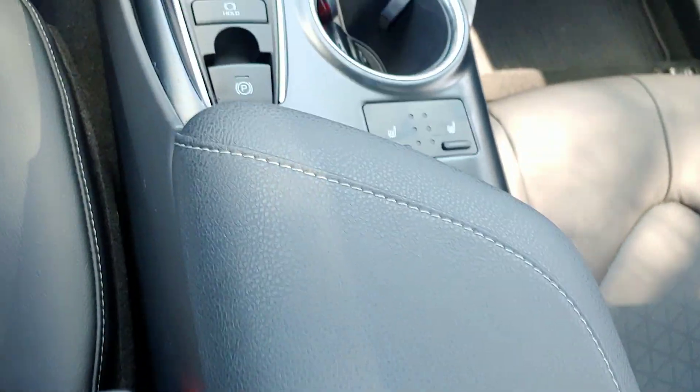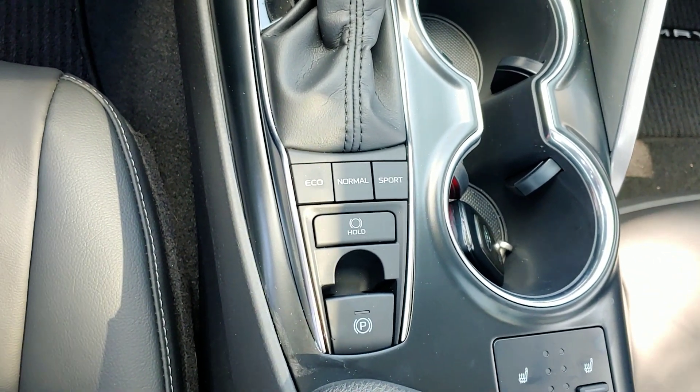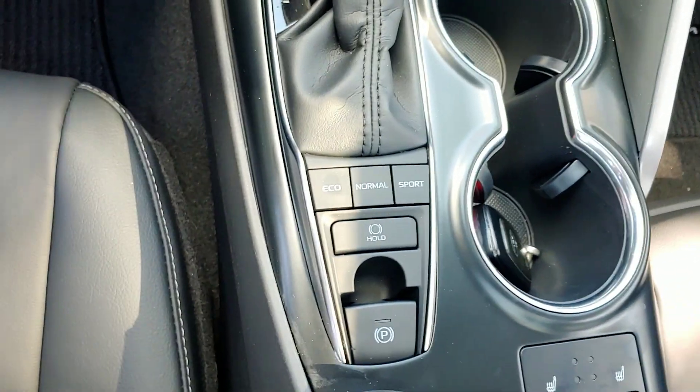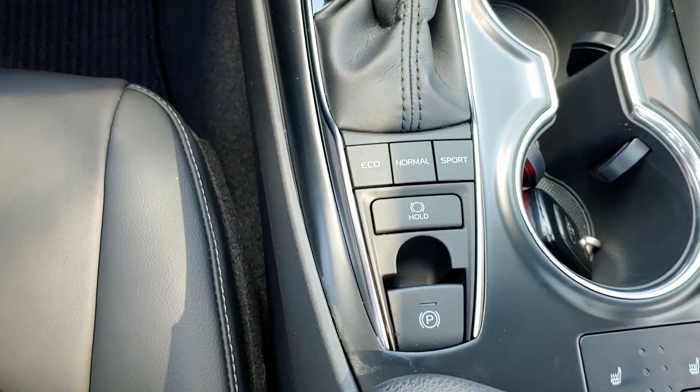Heated seats. Economy mode for running around town, normal mode, and sports mode if you need a little bit more power.